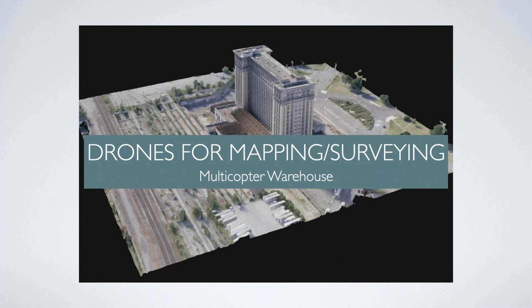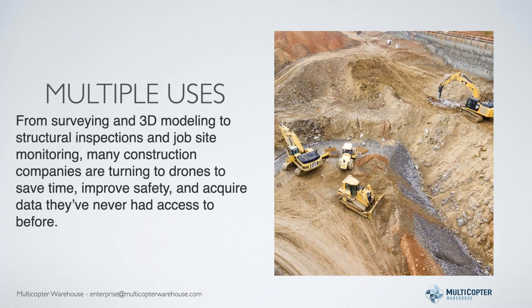What are we really talking about? It's surveying and creating 3D modeling for structural inspections, job site monitoring. There's a bunch of construction companies that are turning to drones. It saves time, it improves safety, it improves accuracy, and they can acquire data they've never really had access to - or access to in a reasonable amount of time.